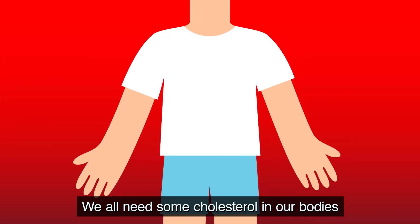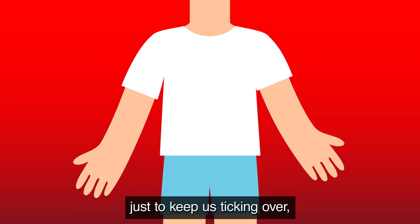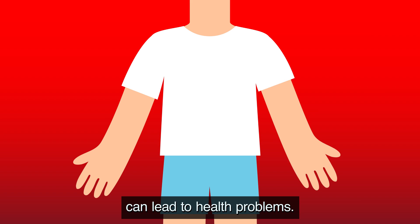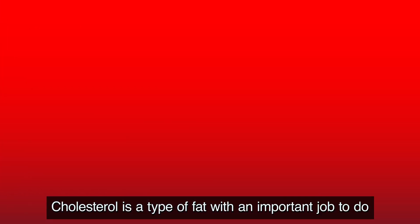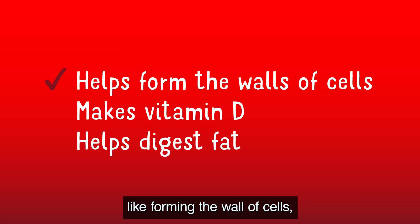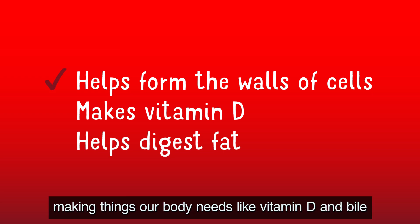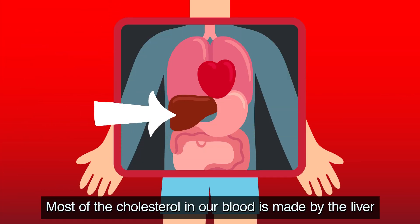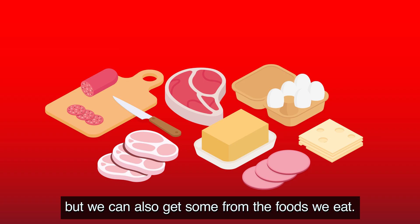We all need some cholesterol in our bodies just to keep us ticking over, but having too much cholesterol in our blood can lead to health problems. Cholesterol is a type of fat with an important job to do, like forming the walls of cells and making things our body needs like vitamin D and bile, which helps digest fat. Most of the cholesterol in our blood is made by the liver, but we can also get some from the foods we eat.